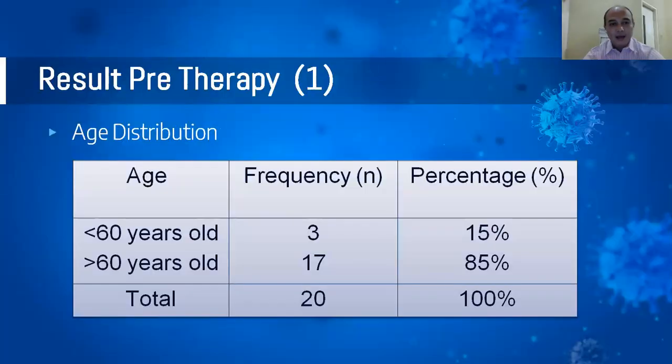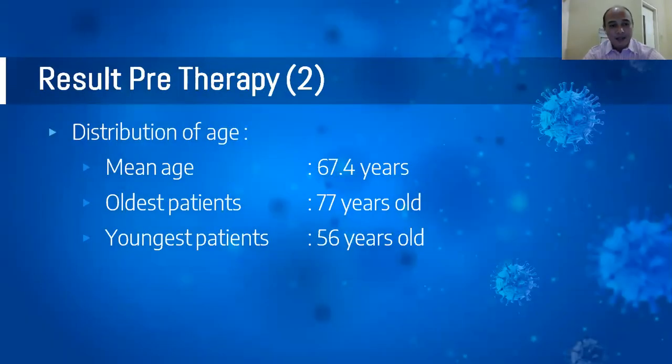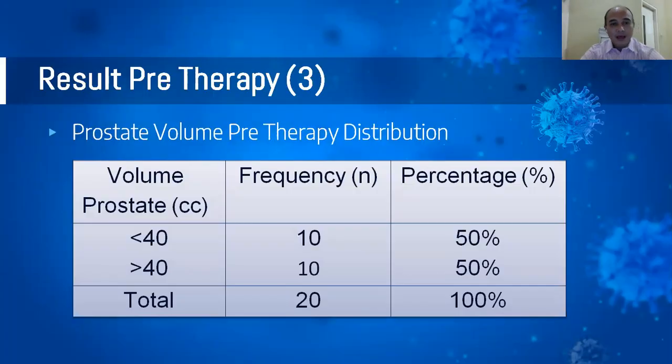Results. First, the age distribution. 85% of patients were more than 60 years old — specifically 17 out of 20 patients. The mean age was 67.4 years, with the oldest being 77 years old and the youngest 56 years old. For prostate volume pre-therapy, there was an even split: 50% of patients had a prostate volume greater than 40 cubic centimeters and 50% less than 40 cubic centimeters.